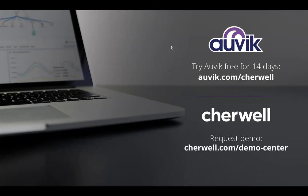If you're interested in what you saw today, you can check out Auvik — we have a free 14-day trial at auvik.com/Sherwalt. We would also love to spend time with you on the Sherwalt platform — request a demo through sherwalt.com/demo-center. We'd be happy to discuss both the capabilities of the Sherwalt platform and the combined capabilities of our integration with Auvik. Those links will also be in a follow-up email. Thanks so much for joining us.